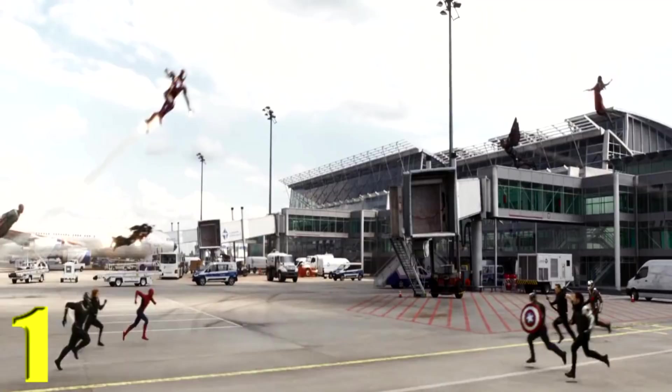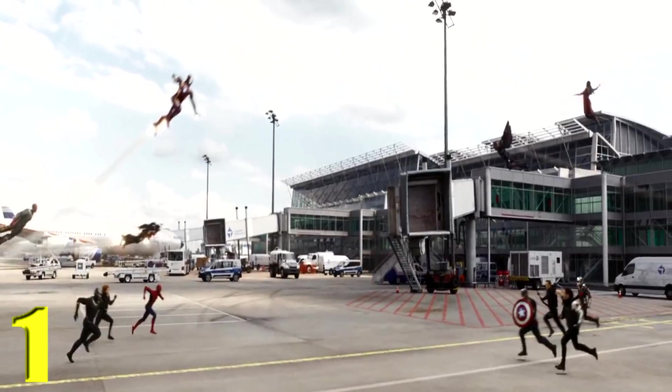My number 1 favorite action scene in the entire MCU — no surprise — is the airport battle in Captain America: Civil War. I love this airport scene; it's just so brilliant, about 20 minutes of nothing but amazing nerd-gasms. All the heroes fighting each other, dramatic as well as funny, with so many great jokes throughout. There's an Empire Strikes Back reference, Giant-Man — 'I thought it was a water truck' — so many awesome moments. It is the best scene in the entire film.